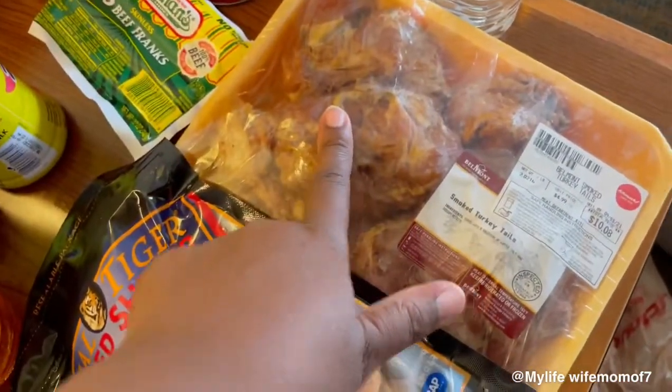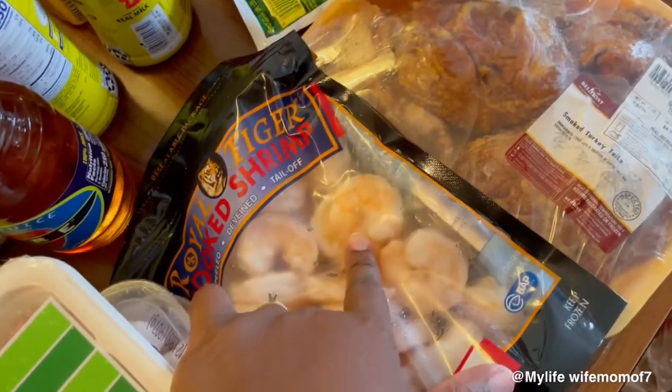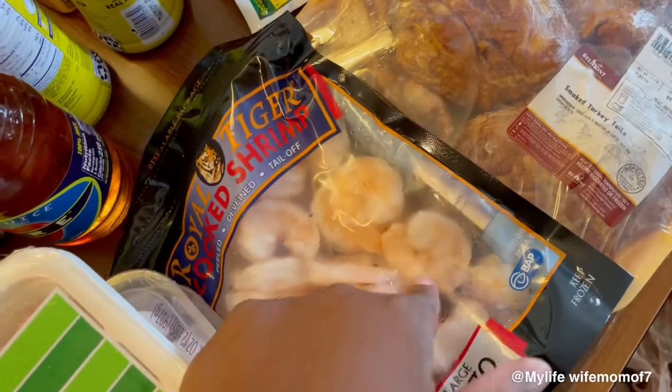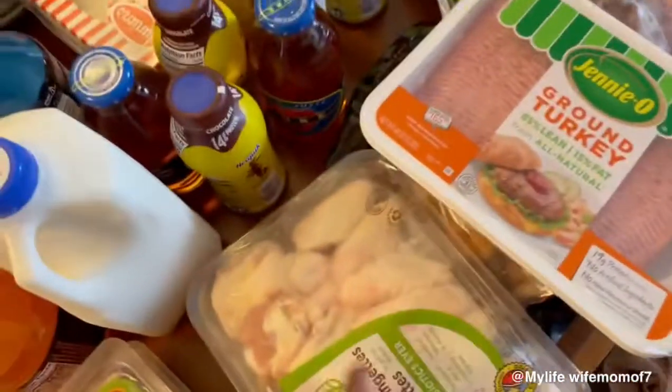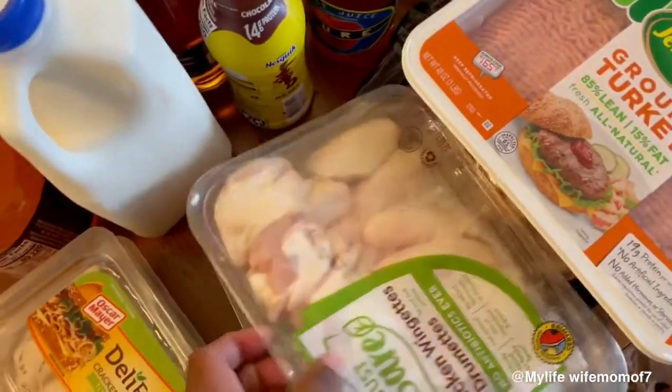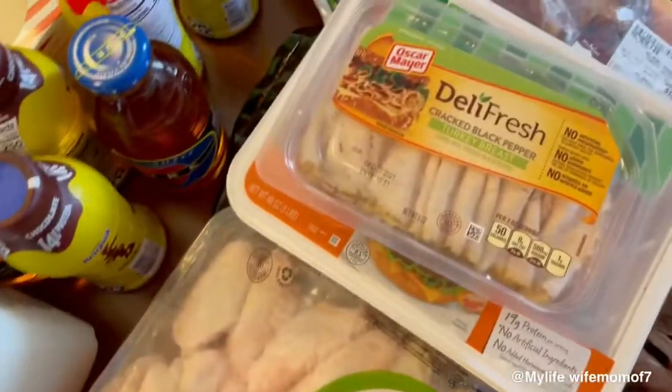I have some turkey tails here. I have some shrimp because I'm planning on making a seafood boil, but this is the only seafood I use at my seafood boil. I have some ground turkey. We have some wingettes — I just got two packs of those.